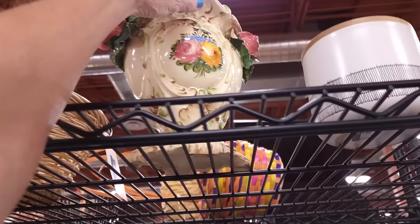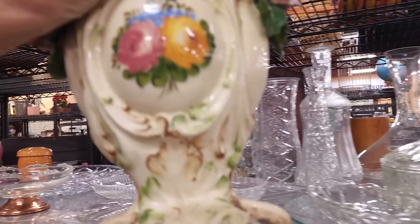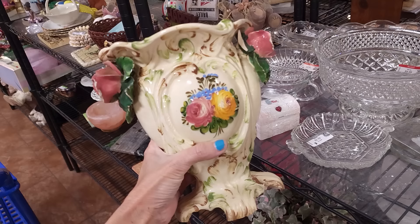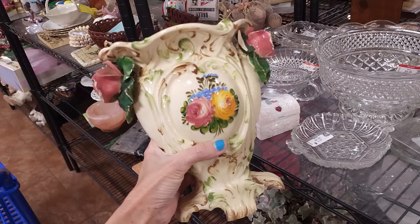We're going to start over in the Nicki-Naki and Glassware section. This caught my eye — it's got a lot of damage, but I wanted to see if it truly was a Capodimonte. There's a sticker there. It just says made in Italy. It does not say it is a Capodimonte, and it's unfortunate it has so much damage on those little blossoms. We'll have to leave it.